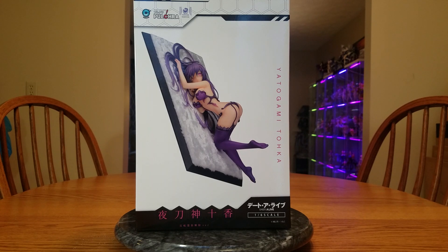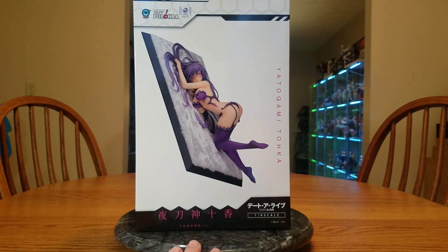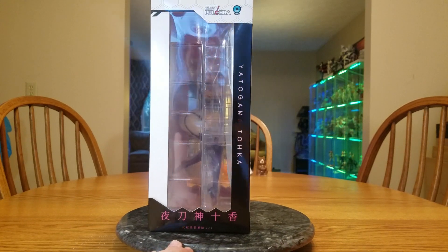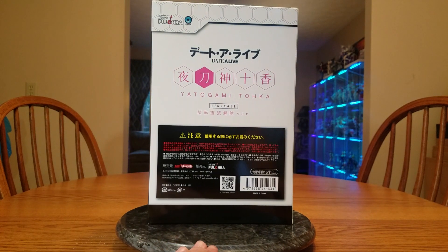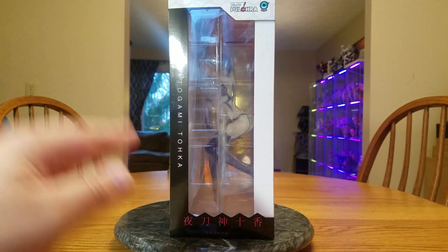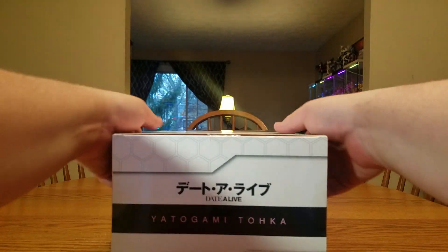For Toka, brand new at AmiAmi, I paid 13,380 yen, or $128.16. The front of the box is a picture of her. The side of the box has a window that you can see in and see her body. She is quite a large figure. The back just has some information and her name. The other side lets you see in and see her face. She is a large figure — I don't know where I'm going to put her for sure.